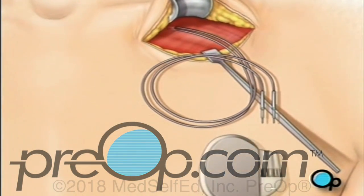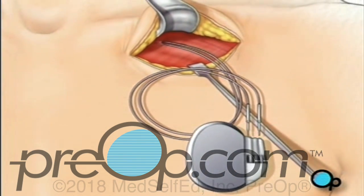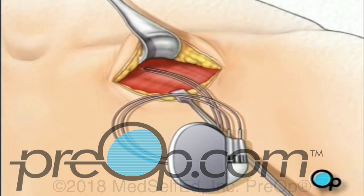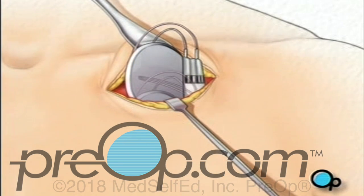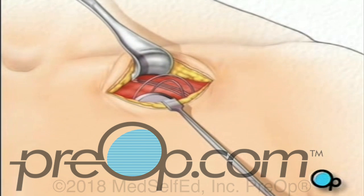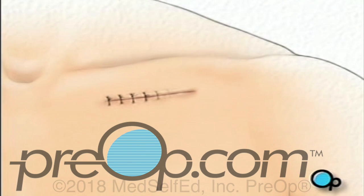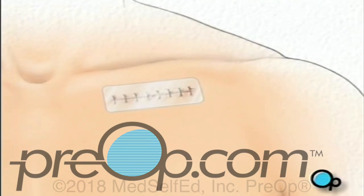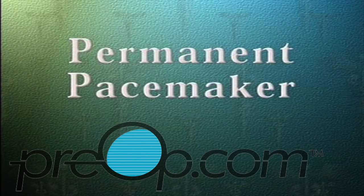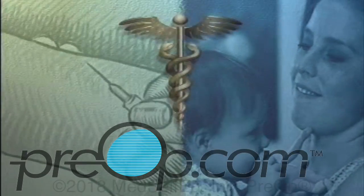Finally, the lead is connected to the pacemaker. The pacemaker is inserted into the pocket below the collar bone, and the incision is closed.